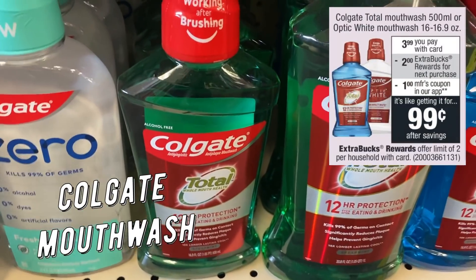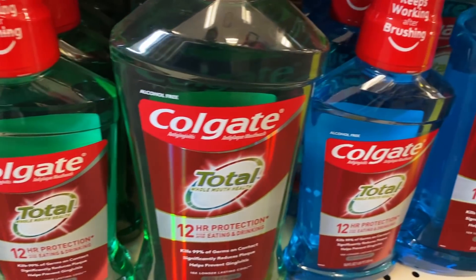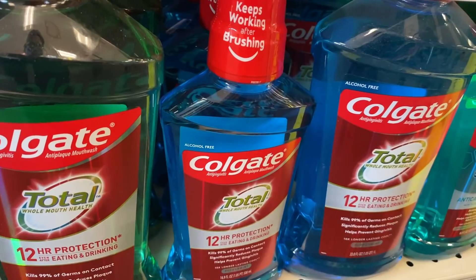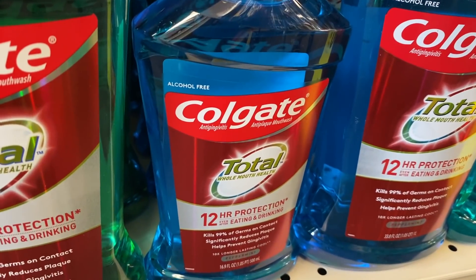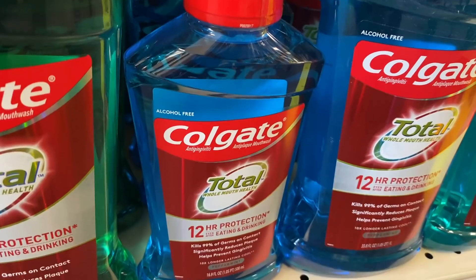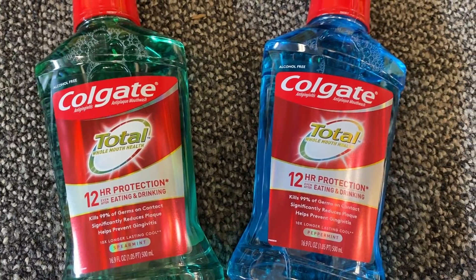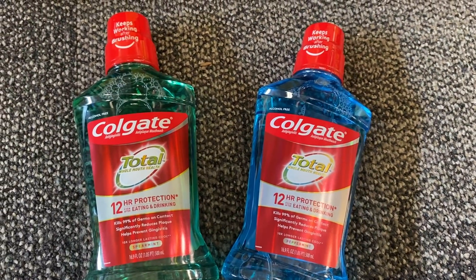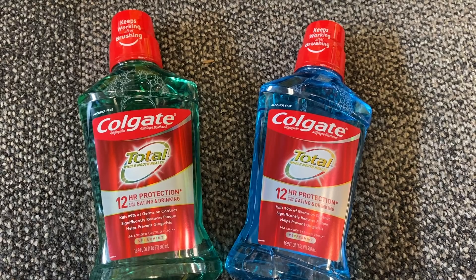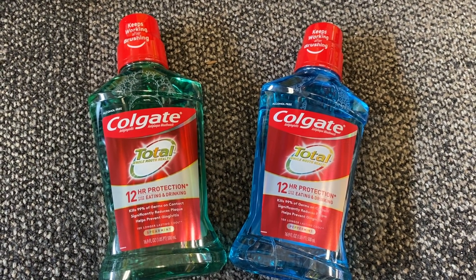Colgate Mouthwash is a great deal this week — on sale for $3.99, buy one get a $2 extra buck. Go into your CVS app for a $1 digital coupon. Grab one at $3.99, use the $1 digital, pay $2.99, and get back a $2 extra buck — just 99 cents. For a savvier deal, if you have the $2 off six mouthwash CRT, grab two in a transaction. Use the CRT, the $1 digital, and a 75-cent printable coupon — you'd pay $4.23 and get back a $4 extra buck, making them 23 cents for both or 12 cents each.